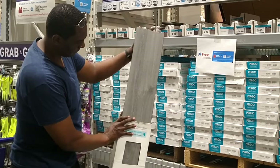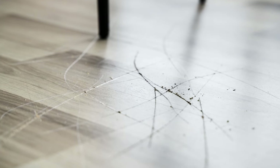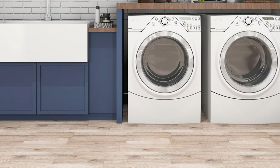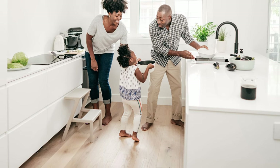Vinyl plank flooring is highly durable and resistant to wear and tear. The wear layer provides protection against scratches, stains, and UV damage. Vinyl plank flooring is easy to clean and maintain. Its resistance to moisture makes it a practical choice for busy households. It's also a great flooring option for families with pets and children. It also has the easy factor.